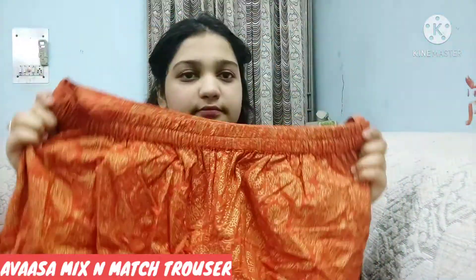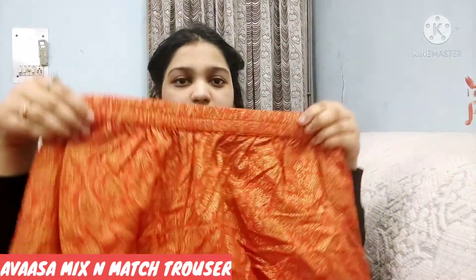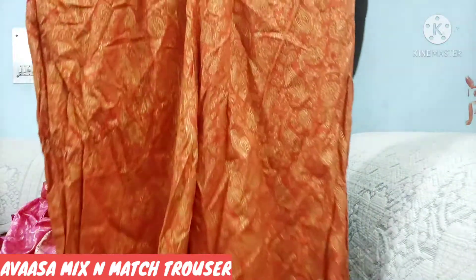This is a mix and match trouser in ginger orange color. You can see it has golden color designs. I will put the link in the description box so it will be easily available. You can see the tag and a full overview of the piece.